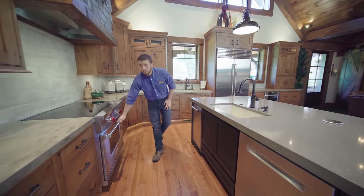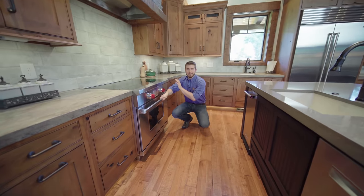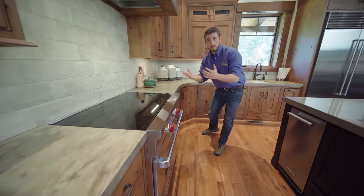I really like this Wolf induction oven here. What I really like about the induction top is that it's very easy to clean. And also, let's say you're boiling water — you can boil water twice as fast. You can cook everything very evenly. And there's also plenty of room on both sides of the countertop here to set any hot dishes or any of your prep food.